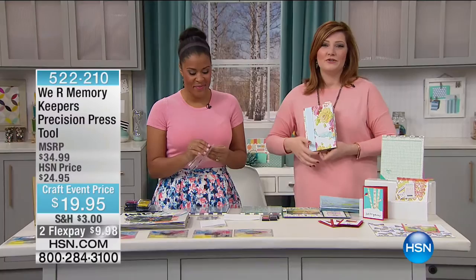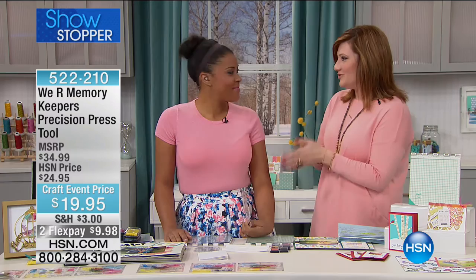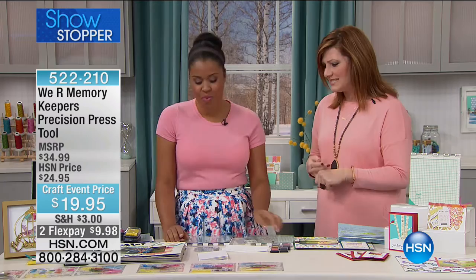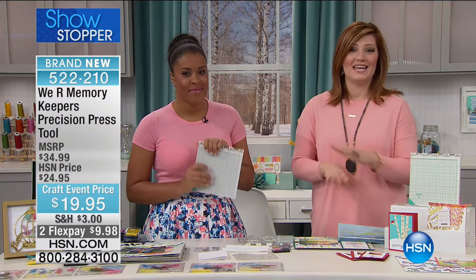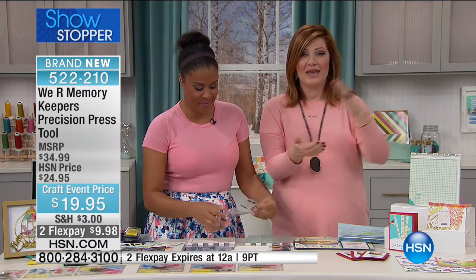We'll be right back — all of you are still shopping for the Anna Griffin items. Anna signed my journal. We have Amber Kemp-Gerstel joining us — she's a do-it-yourself blogger who loves paper crafting and projects. With We Are Memory Keepers, this is brand new today. It is our showstopper — best and lowest price. If you love to stamp, a lot of times when you're stamping, what happens? You can never get it straight. It's crooked. If you're doing multiple items, you can't get them all the same. This is solving that problem — it's called a precision press tool. It's $19.95, and we've taken $5 off.